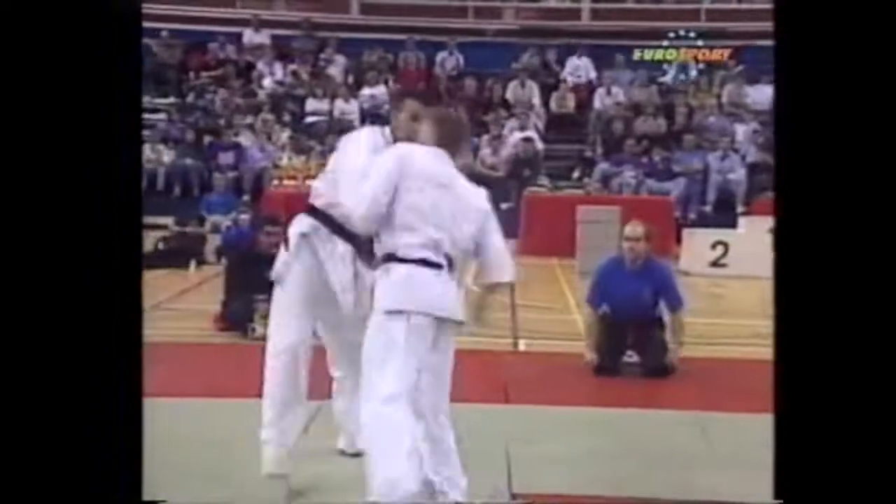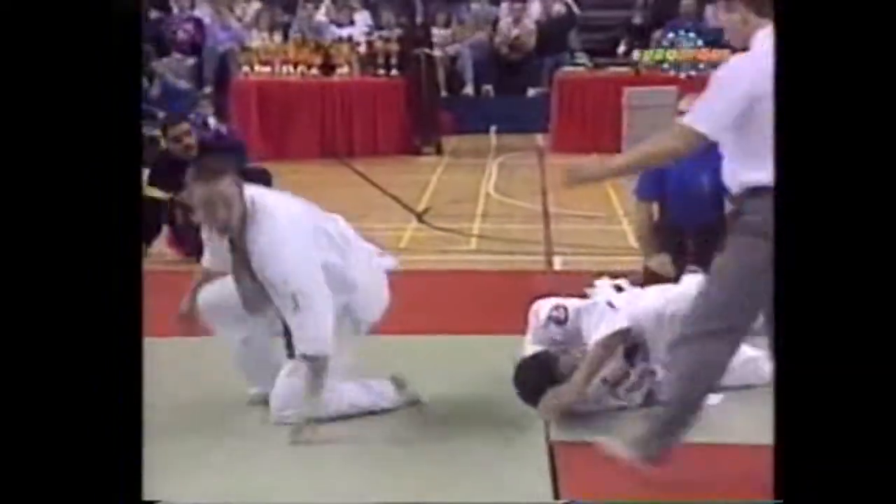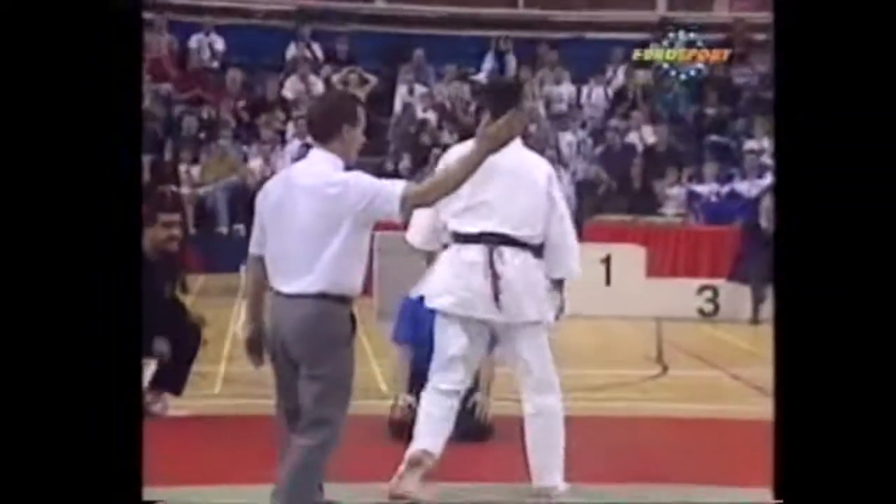Now they're both going toe to toe, going fast. Excellent spinning back kick — beautiful back kick! Beautiful spinning kick from Joe Harden there. McCarthy's down.